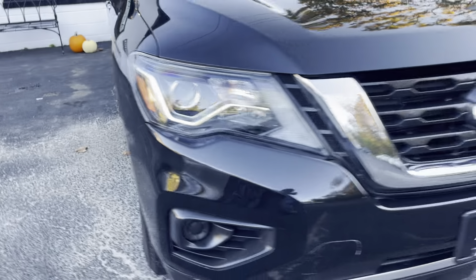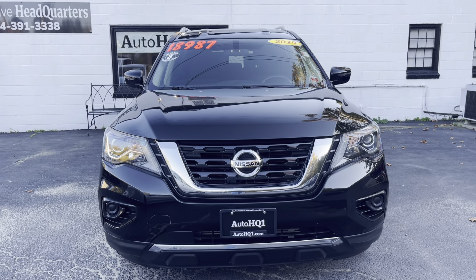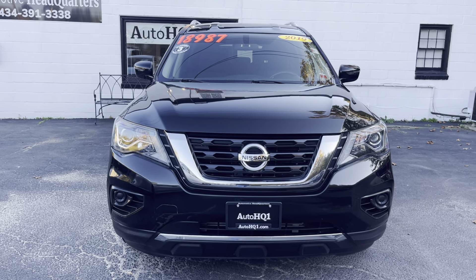This is Brian at Automotive Headquarters. If you have any questions, please feel free to give me a call, 434-391-3338. Check us out online — all the pictures are going to be posted on this vehicle on our website, autohq1.com. Thanks, guys. Talk to you soon. Bye.